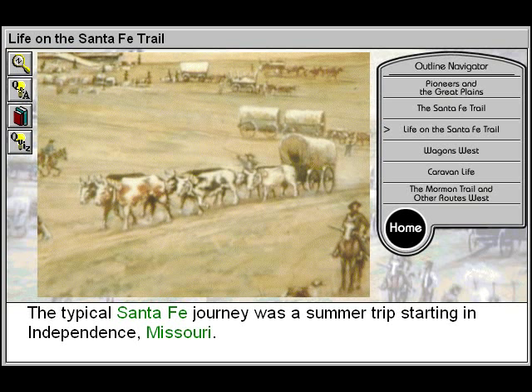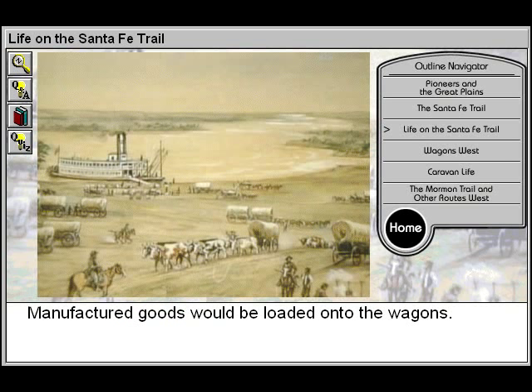The typical Santa Fe journey was a summer trip, starting in Independence, Missouri. Manufactured goods would be loaded onto the wagons.